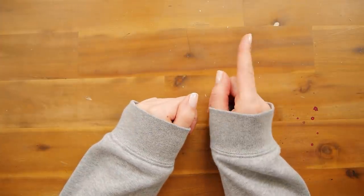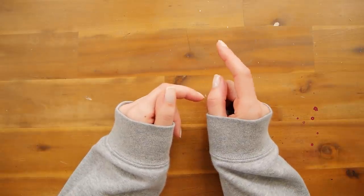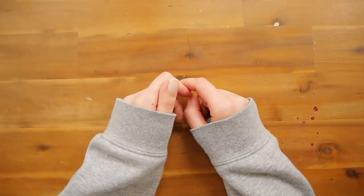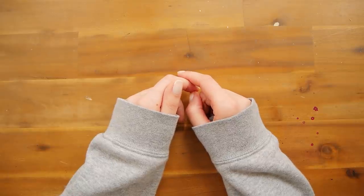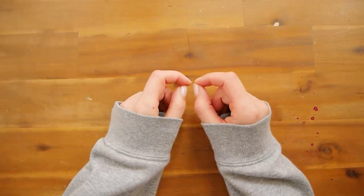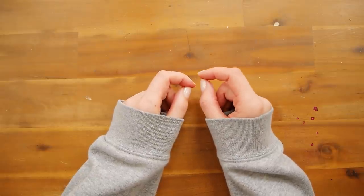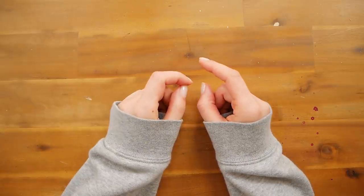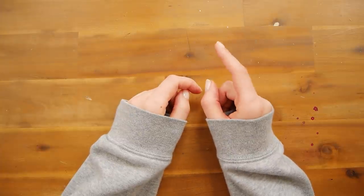Good morning guys, it is Inktober day 2 and today's prompt is 'wisps.' I'm using the official Inktober prompt list — I'll put it on screen. This one gave me a bit of a headache. I wasn't too sure what it meant, and even after I looked up the definition it didn't help much. Basically it means a small amount of something — examples given were hair, grass, or hay. There was also a creature example, something like a ghost light.